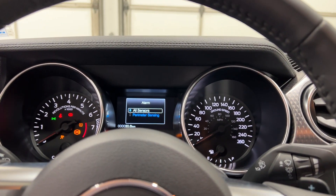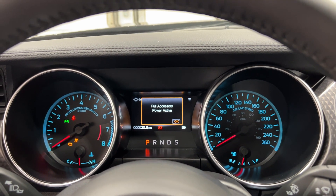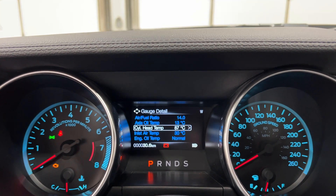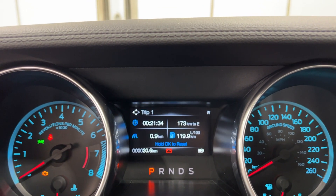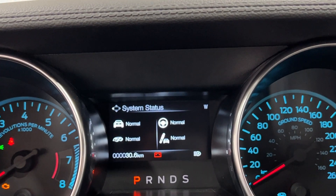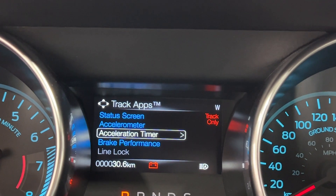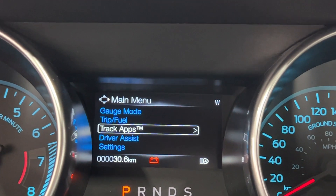We're going to turn this off and throw it into auxiliary mode so we're not wasting gas. You can cycle through the screens in here — you have your main gauge with your distance to empty, your digital speedometer, your tire pressure, and your gauge detail with all the temperatures and ratios. You can cycle through your trip and fuel settings. You also have various track apps: your status screen showing what mode the vehicle is in, your accelerometer, your timers, your brake performance, your line lock, and your lap timer.